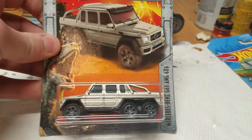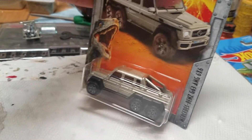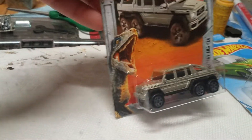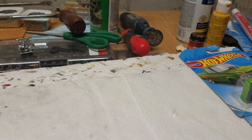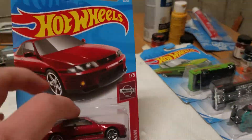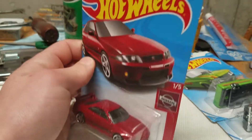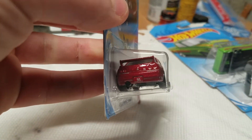Next up we have the Jurassic World Mercedes-AMG G63 6x6. I didn't even know this was a thing but I just saw it hanging on the pegs. It's a tan, sand-ish color — another 6x6 to add. I think that's the third release in the main line other than Toy Fair stuff. Then we have the red version, the Nissan Skyline GTR R33 from the Nissan set. Pretty cool.